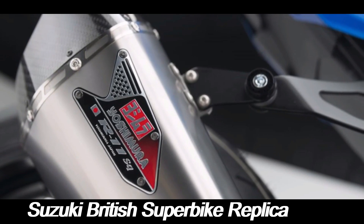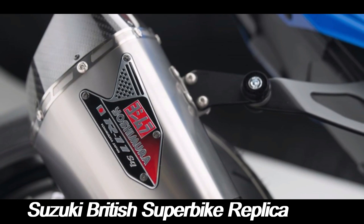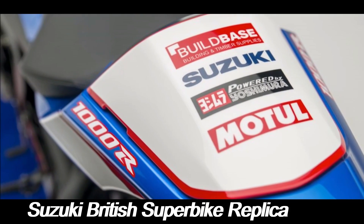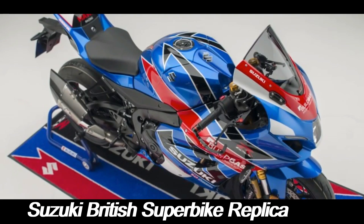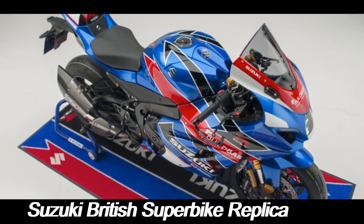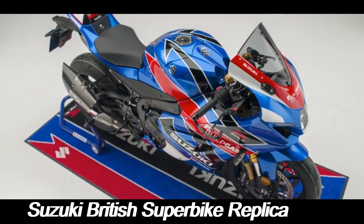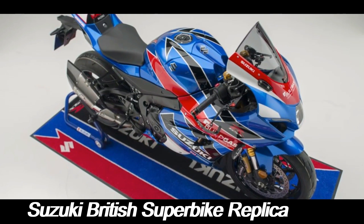While these motorcycles maintain the visual cues of the race bikes, Suzuki ensures that their performance is equally impressive. The Suzuki GSX-R series forms the basis of many BSB replica models. These machines come equipped with high-performance engines, race-derived suspension systems, and advanced electronics that enhance rider control and safety. The BSB replica models often include upgraded components like Brembo brakes, Öhlins suspension, and lightweight wheels, all of which contribute to a superior riding experience.